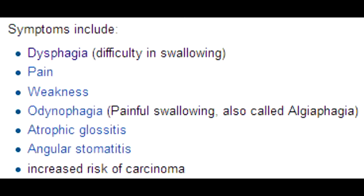What are some of the clinical presentations observed in Plummer-Vincent Syndrome? The clinical presentation includes dysphagia, which occurs due to esophageal webs, along with glossitis, which is inflammation of the tongue, and iron deficiency anemia.